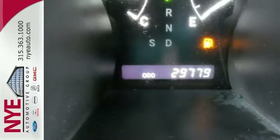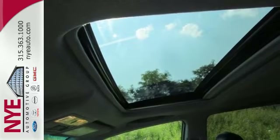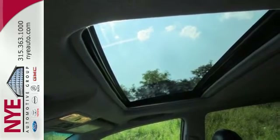For 2011, the sensational Highlander has enhanced front and rear styling, interior upgrades, and a host of standard state-of-the-art features.